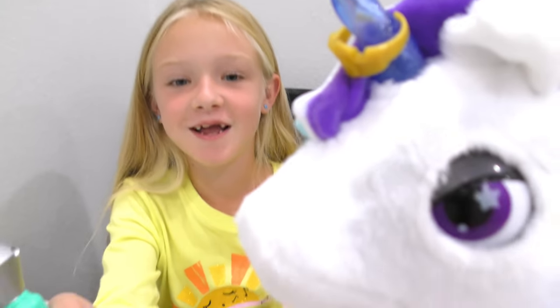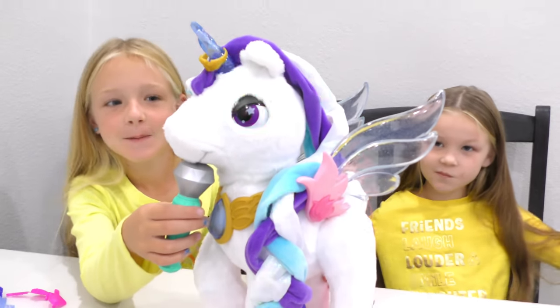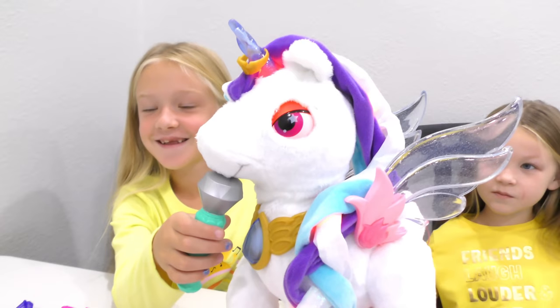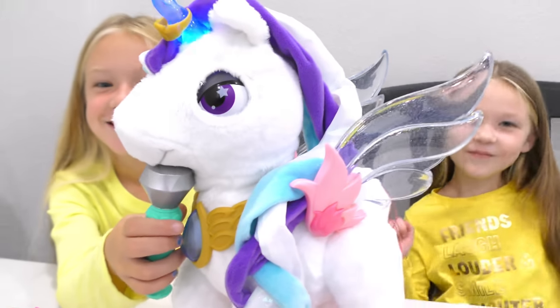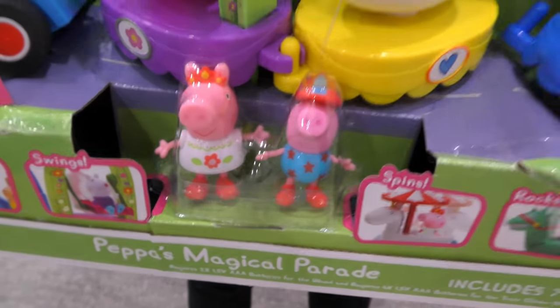All right guys, let's see if we can get her to sing. Next up is Peppa's Magical Parade.